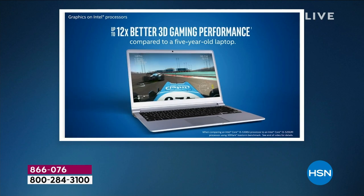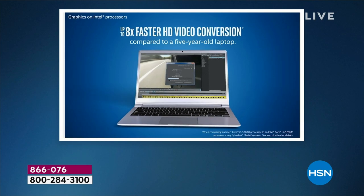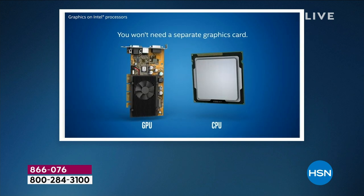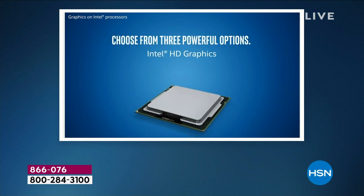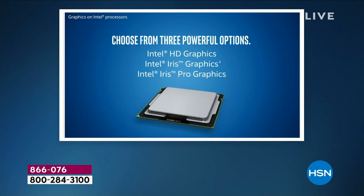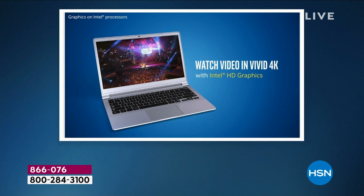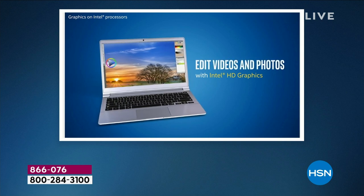Up to 12 times better — that's 1200% faster 3D gaming. I didn't say 30% or 40% — 1200% faster 3D gaming. Up to eight times faster — that's 800% faster high-definition video conversion.